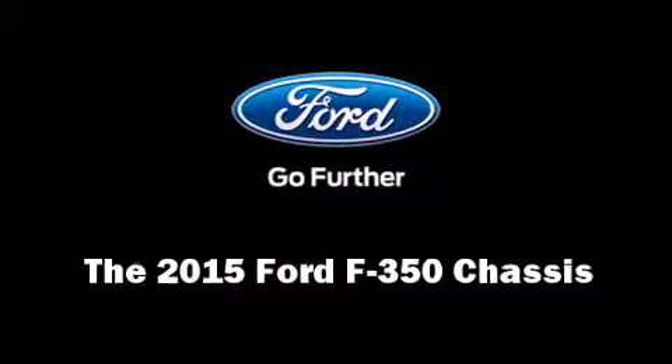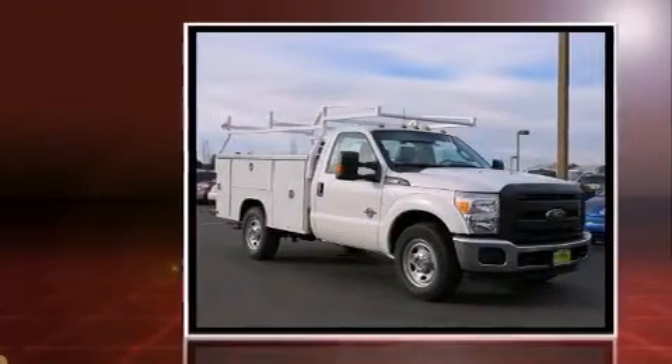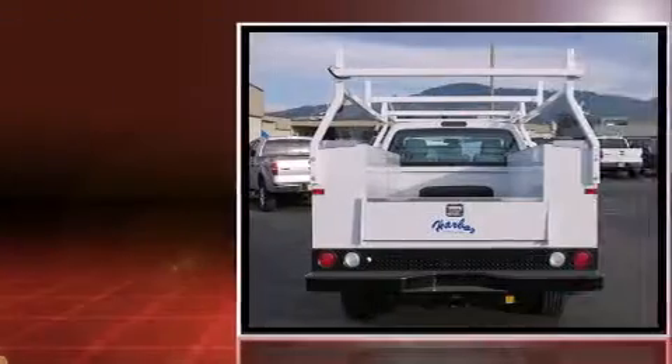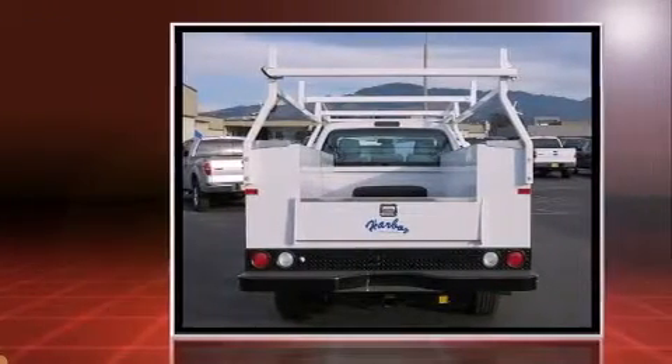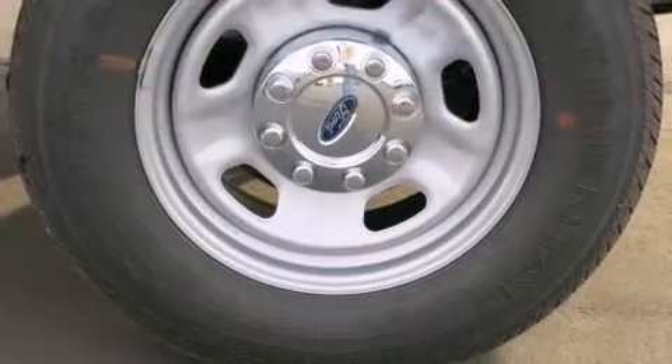Climb inside the 2015 Ford F-350 Chassis. It features an automatic transmission, rear-wheel drive, and a powerful 8-cylinder engine. Top features include air conditioning, a tachometer, variably intermittent wipers, and more. Take assurance in side curtain airbags, providing head protection in the event of a severe collision.